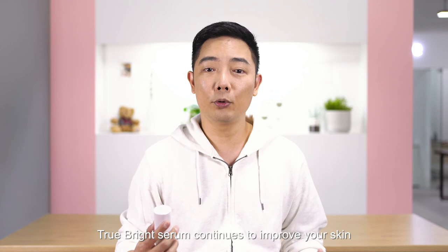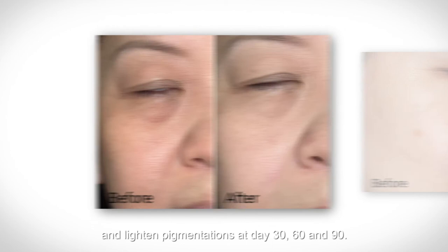We have clinical studies to show that True Bright Serum continues to improve your skin and lighten pigmentation at day 30, 60, and 90.